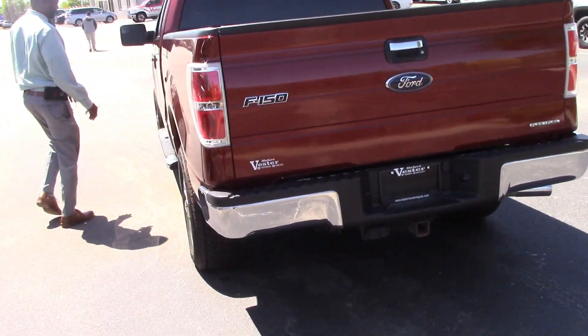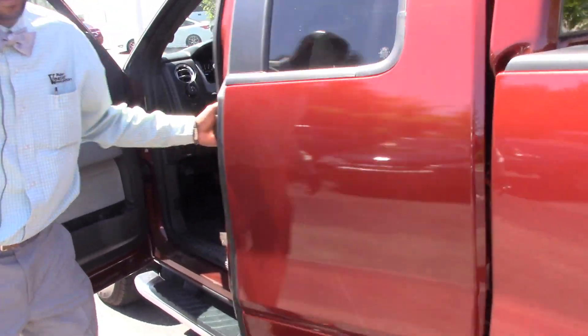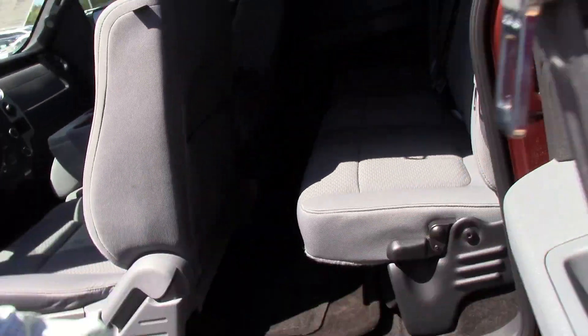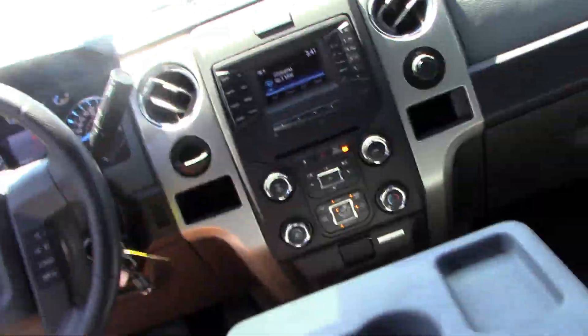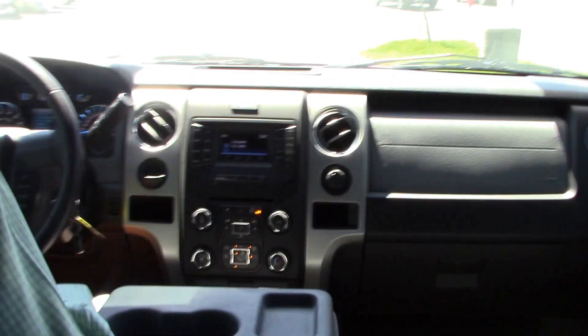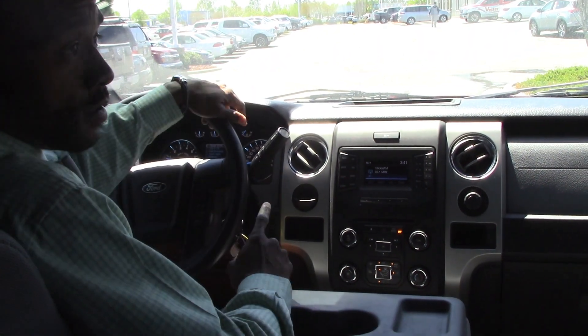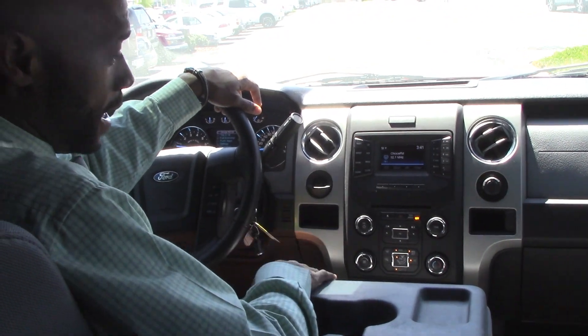Alright, let's check out the inside cabin. I love this color on this truck. She's got 27,726 miles. This is a one owner truck, one owner vehicle. This is a very clean truck.